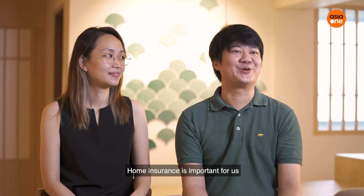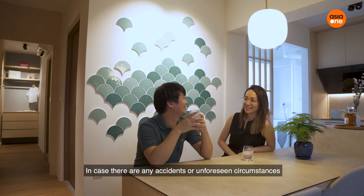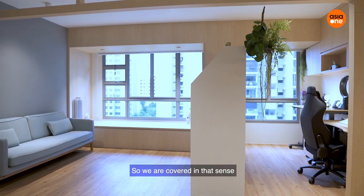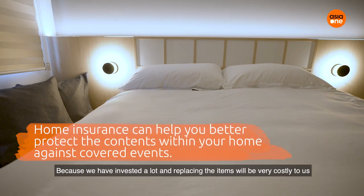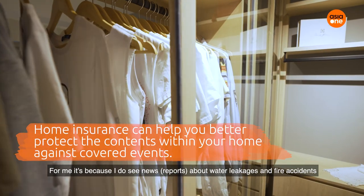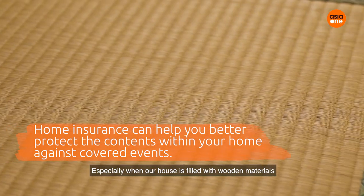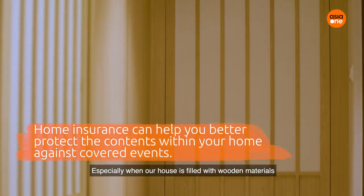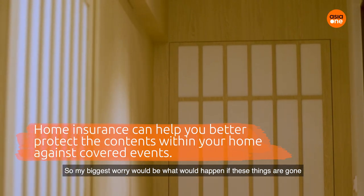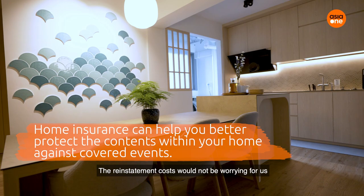Home insurance is important for us. In case there are any accidents or unforeseen circumstances, we are covered because we have invested a lot and replacing the items would be very costly. I see news about water leakages and fire accidents — especially since our house is filled with wooden materials. My biggest worry is what happens if these things are gone, but the replacement costs wouldn't be worrying for us because we are practically covered.